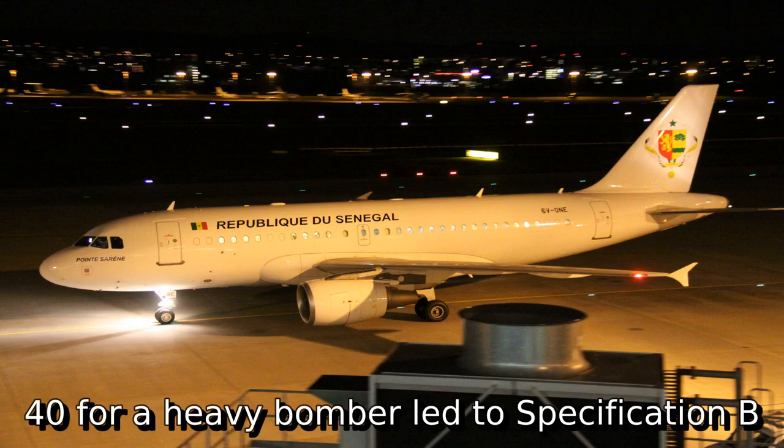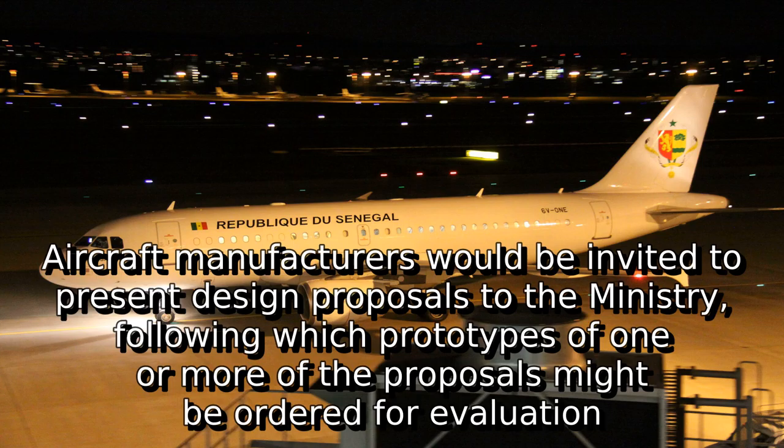Aircraft manufacturers would be invited to present design proposals to the ministry, following which prototypes of one or more of the proposals might be ordered for evaluation.